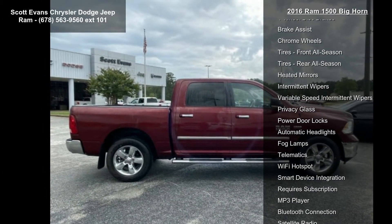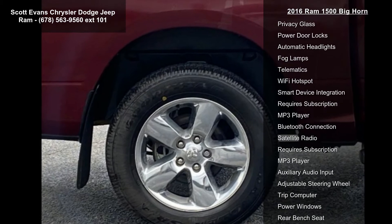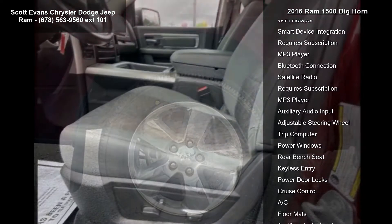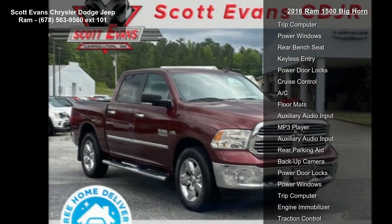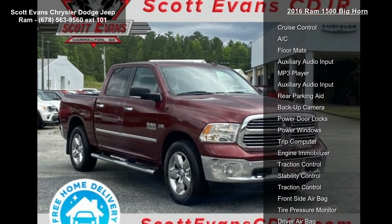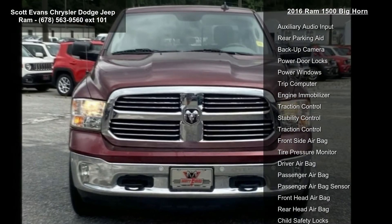Leather Wrapped Steering Wheel, Rear Dome with On-Off Switch Lamp, Underhood Lamp, LED Bed Lighting, Glove Box Lamp, Billet Grille, Ashtray Lamp, Auto Dim Exterior Mirrors, Bighorn Regional Package, Locking Lug Nuts, Full Size Temporary Use Spare Tire.